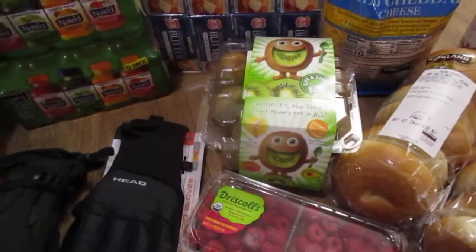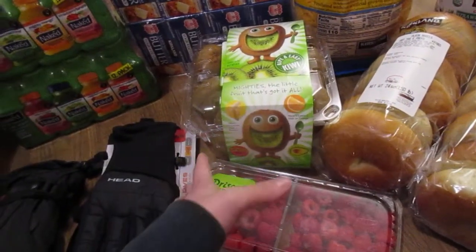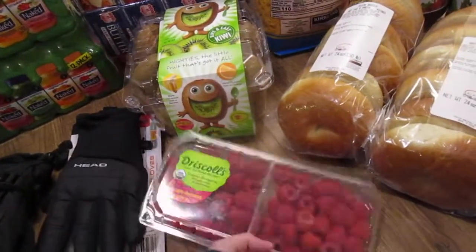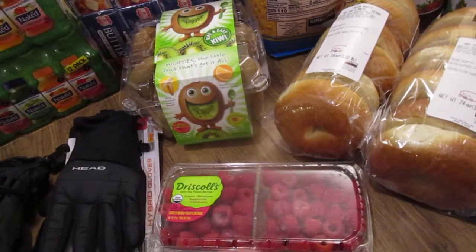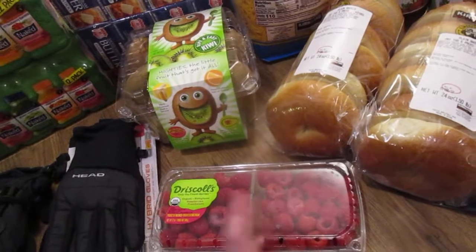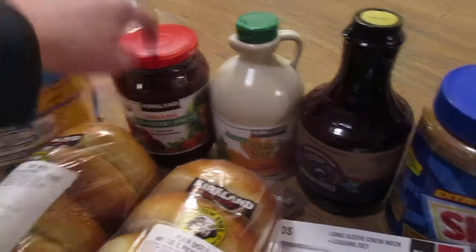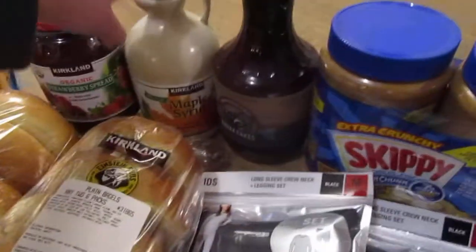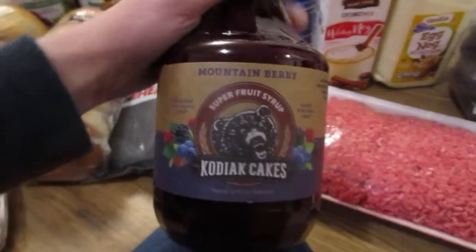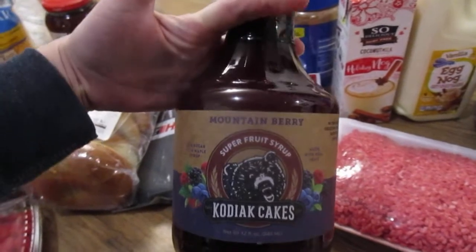I got kiwis for the kids. They're kind of appled out — we got so many apples locally from friends that the kids are just done. Picked up a little thing of organic raspberries. I wanted organic strawberries because I like to cut my bagels in half and put cream cheese and berries on them, but they didn't have strawberries, so we did raspberries.